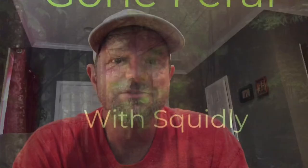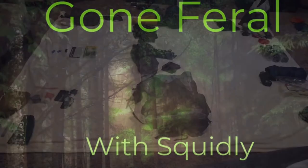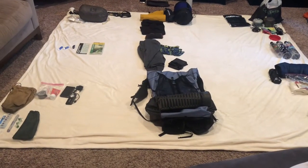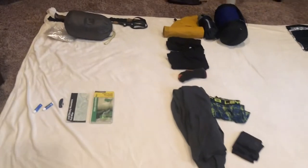Hey, it's Squidly. I'm getting ready to go to the Smoky Mountains. I'm gonna be hiking there for a couple of days, and what I'm gonna share with you today is my gear loadout. I'm gonna share really three things: what's going in my pack, what I'll be wearing, and what's in my food bag. Here's the wide view of everything I'm taking, and now let's get into some specifics.